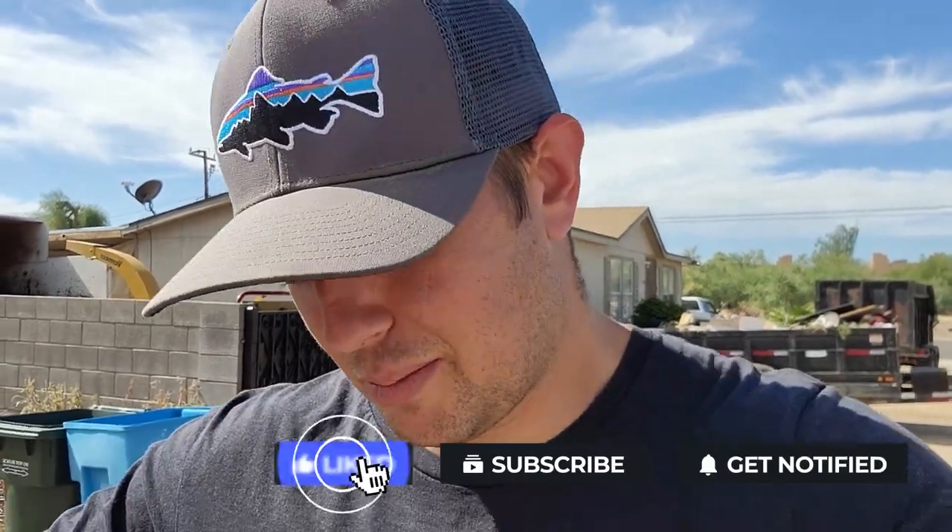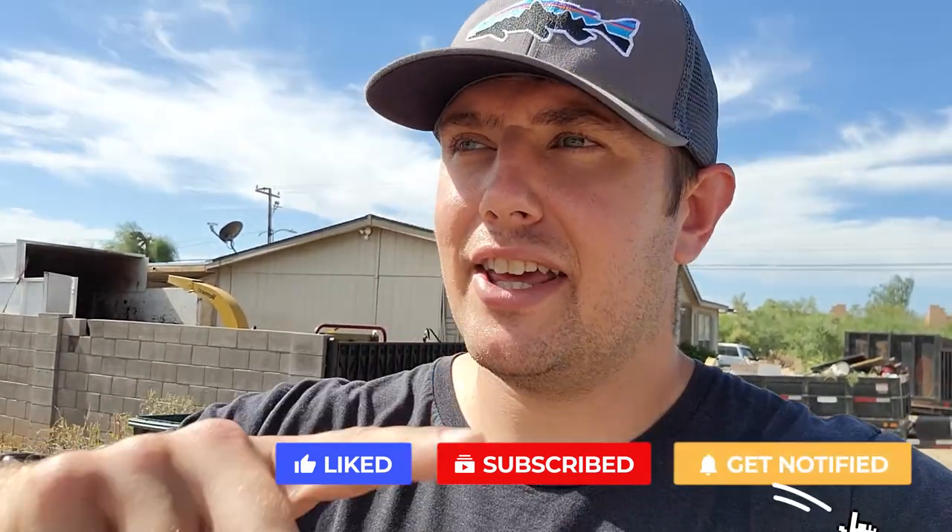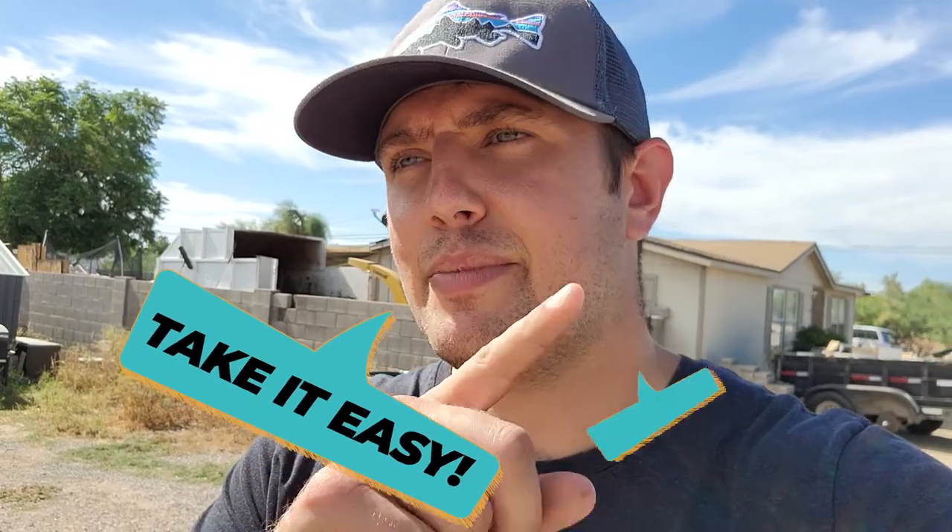Hey guys, let me know if you have any questions. My name is Matt. I'm a mobile home investor here in Phoenix, Arizona, doing deals. I'm not like the other gurus who are just teaching mobile home investing — I'm actually mobile home investing. If you have a lead or a deal in Arizona that you want to work together on, feel free to hit me up in the comment section or send me a message through my email. As always, take it easy, be safe, and thanks for watching my video.